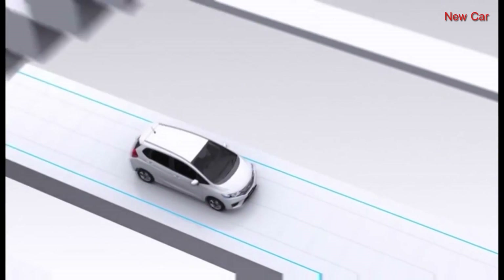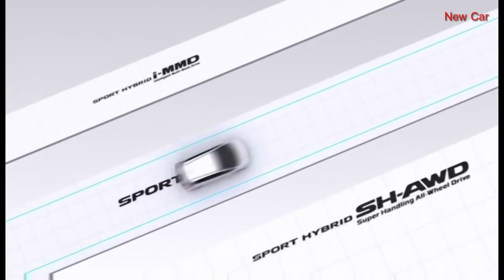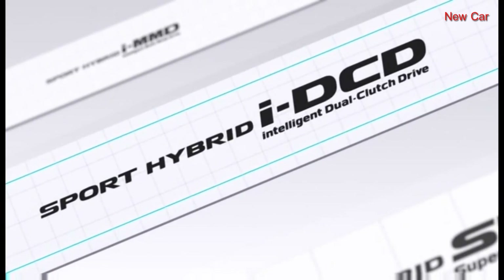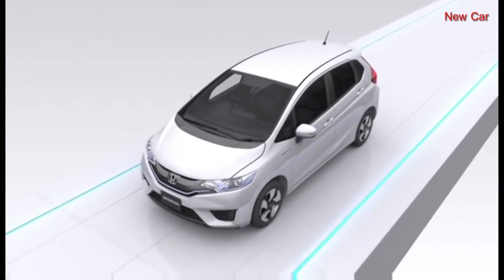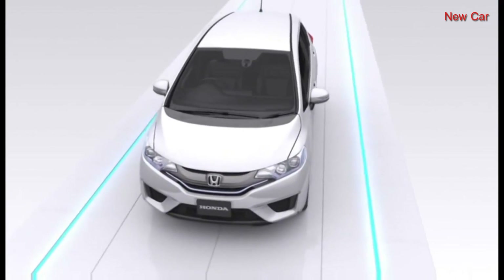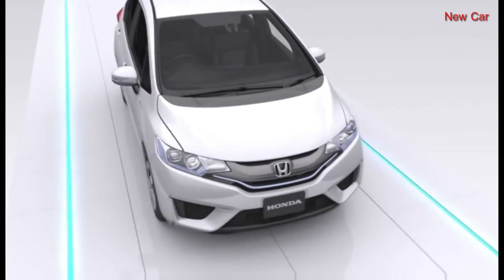The new Fit Hybrid features an intelligent dual-clutch drive iDCD. The highly efficient one-motor hybrid iDCD system offers exhilarating performance and superior fuel economy.